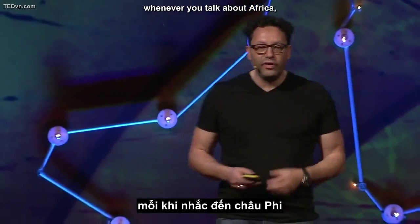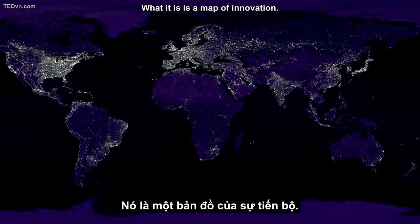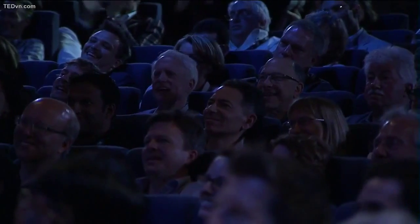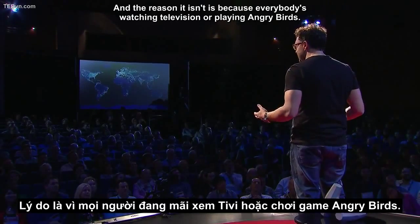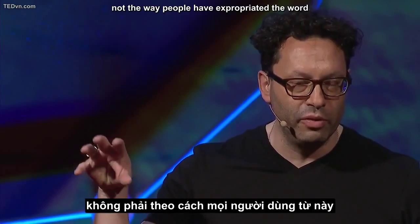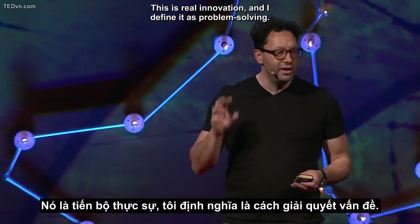Whenever you talk about Africa, you have to put up this picture of the world from space, and people go: look, it's the dark continent. Actually, it isn't. What it is, is a map of innovation, and it's really easy to see where innovation is going on. All the places with lots of electricity — it isn't. And the reason it isn't is because everybody is watching television or playing Angry Birds. So where it's happening is in Africa. This is real innovation, not the way people have expropriated the word to talk about launching new products.